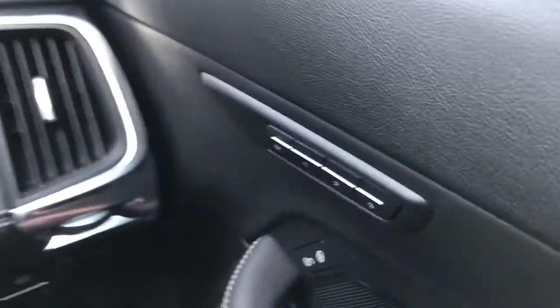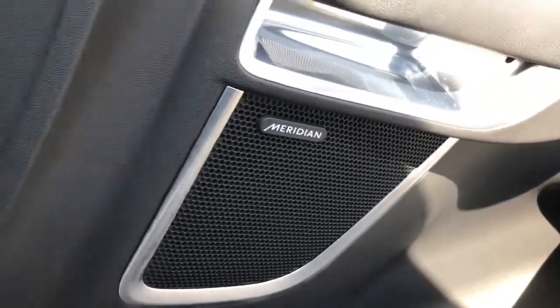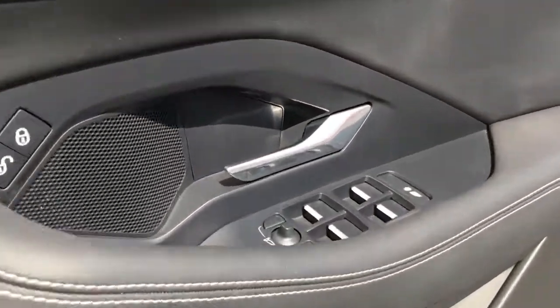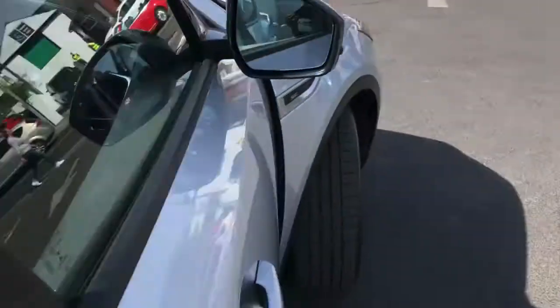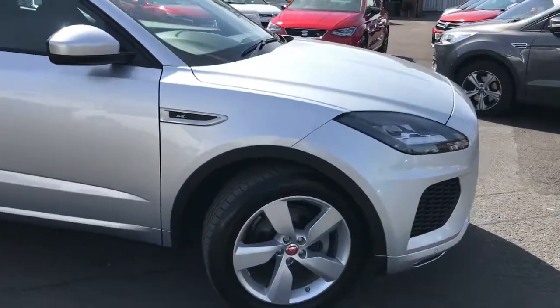Throughout the vehicle you have the Meridian sound system, making playback of audio super premium. If you're interested in this vehicle, please do give us a call here at Motormatch Stockport on 0161 885 0358.